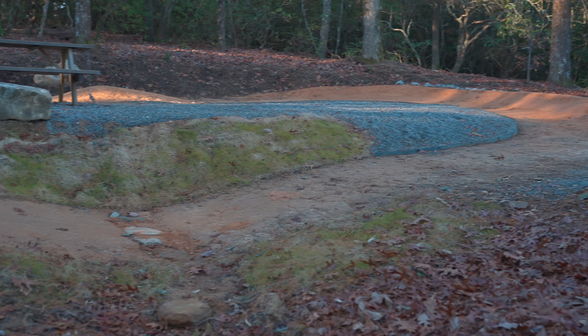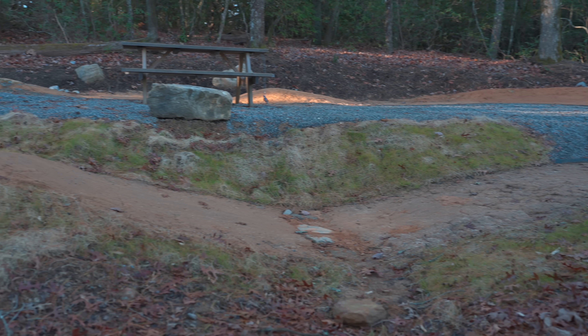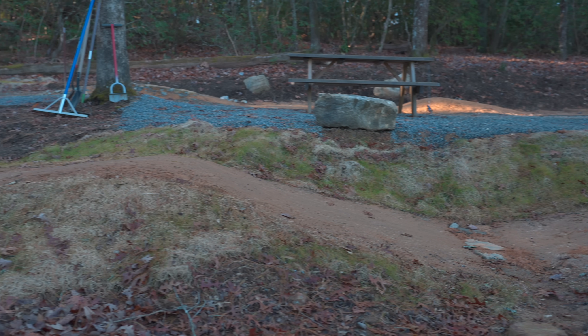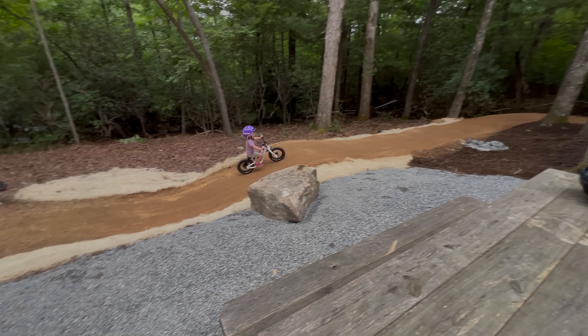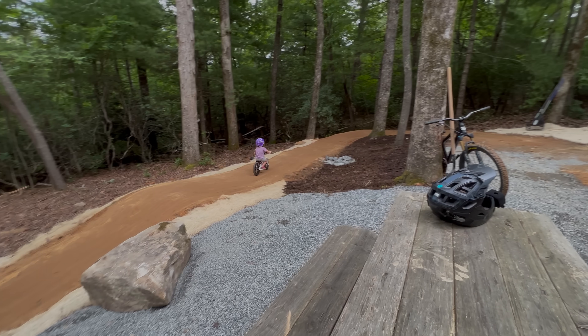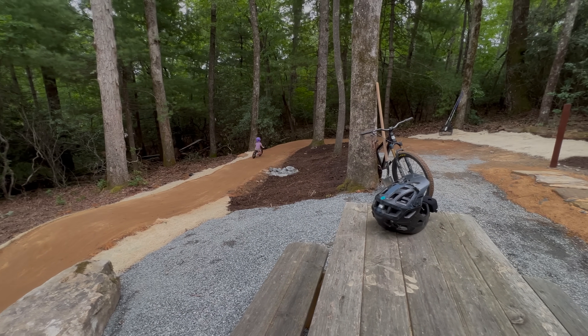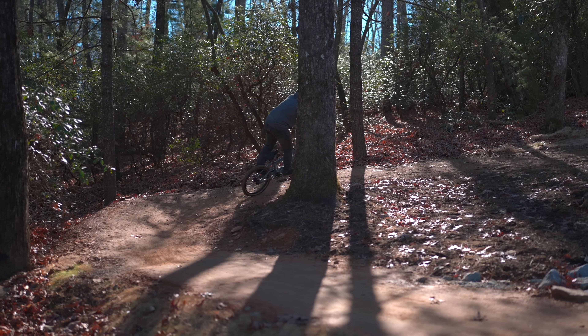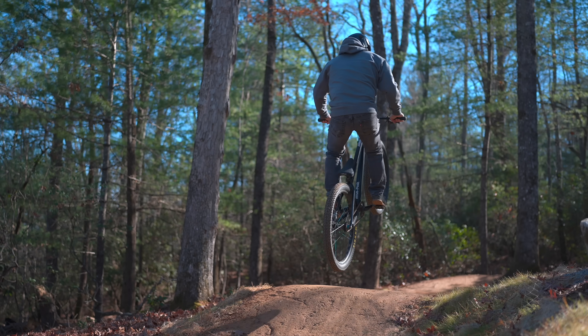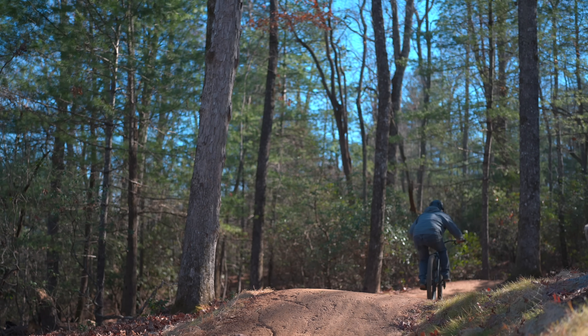This lip over here is kind of the crux of the trail. After the berm you roll down, gain a little bit of speed, go up this and then down the straightaway. I left this straightaway here for a few reasons — first, kids need a breather. A two-year-old on a balance bike wants to go fast and feel good, but you also want them to be safe. The straightaway is also there because I've always planned on building additional things here.